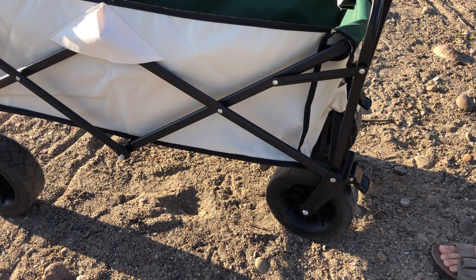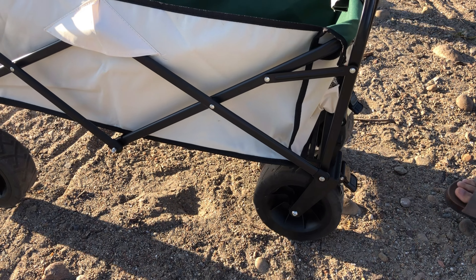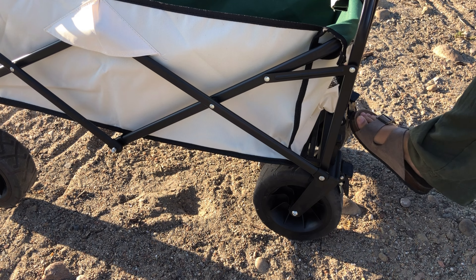Equipped with 8-inch universal wheels with brakes, this wagon handles all terrain effortlessly, whether it's sandy beaches, muddy roads, or grassy fields.